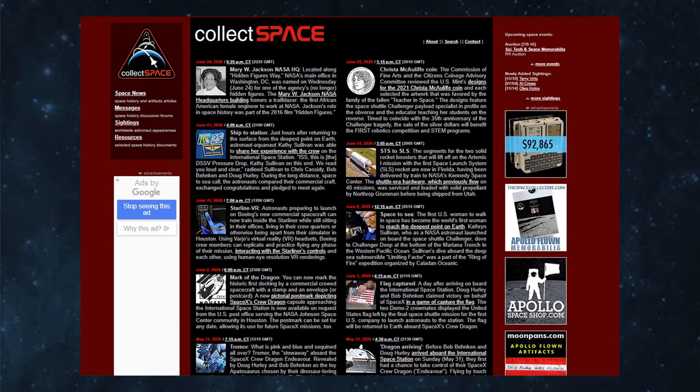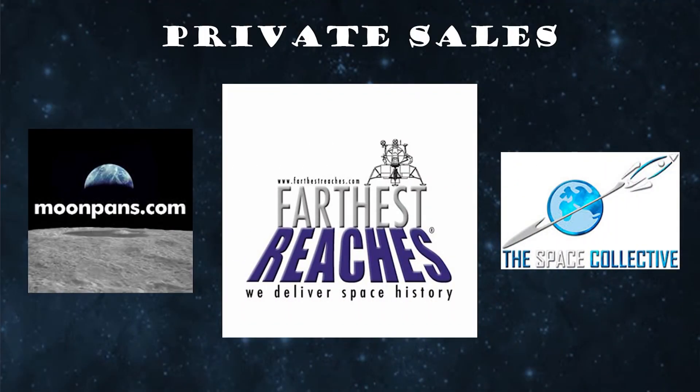As we move into private dealers, it pays to know who you're working with. I've been purchasing from certain dealers for decades — they have solid reputations and have my confidence in their reliability. Names like Steve Hankow of Farthest Reaches come to the top of my mind. You need to feel comfortable with whomever you're dealing with. Do your research before plunking down your hard-earned money and use the CollectSpace website as a resource to do that vetting. Even window shopping can be a feast for your eyes.